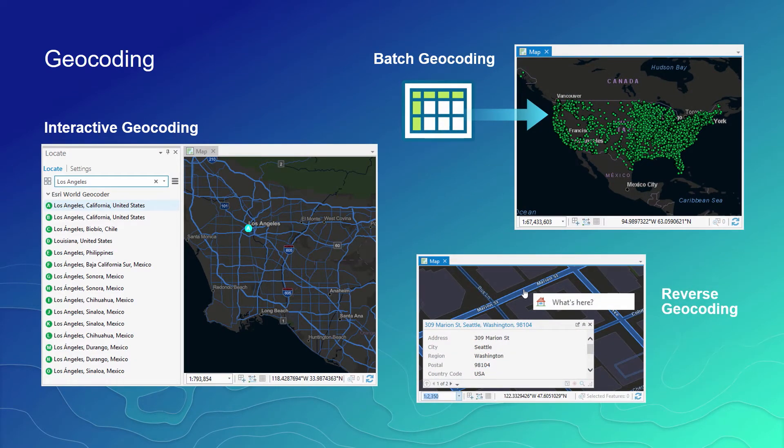Many people associate geocoding with finding a single location on the map — for example, finding your house or your friend's house and navigating to that location. Geocoding is more than this. Some users are interested in finding a single location and orienting the map around it. There are many names used in the market to describe this feature, such as interactive geocoding, forward geocoding, or geosearch. This feature is further enriched with a suggestions capability that suggests multiple candidates as you're typing to get you to the right location quickly.